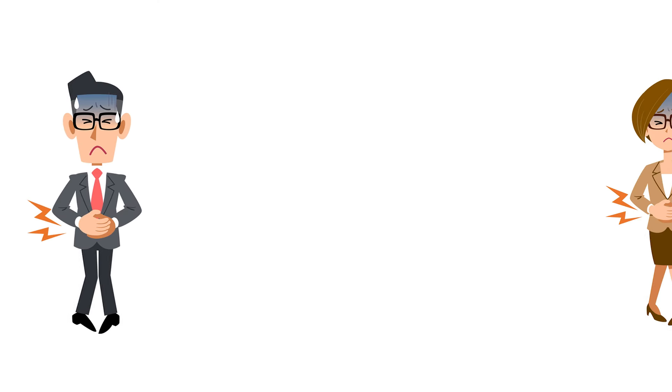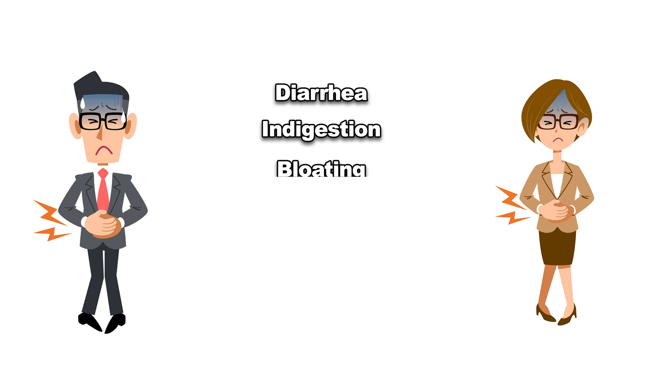The most common side effects associated with TMG supplements are digestive issues such as diarrhea, indigestion, bloating, cramps, nausea, and even vomiting. But it's important to remember that these side effects typically only happen at much higher doses — much higher than what most people would ever take. Studies show that TMG is considered safe when used in doses up to 15 grams per day.